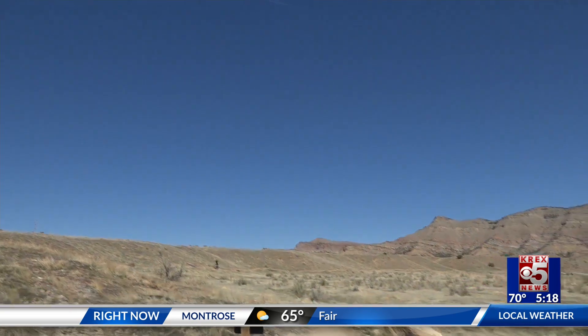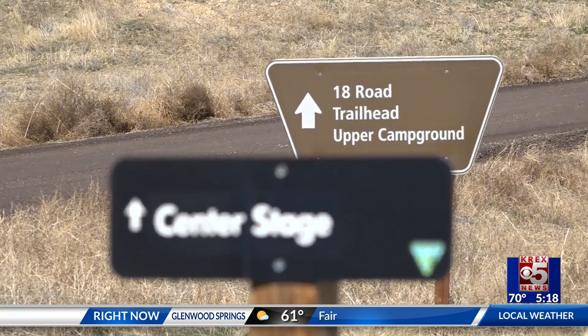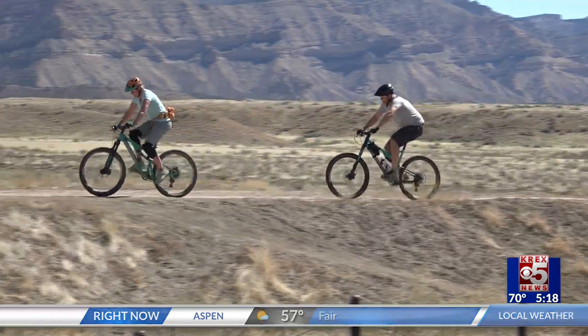So far, crews are about three-quarters of the way completed with trail construction. And once that's finished, crews will begin to pave 18 Road, a project expected to take place sometime later this year. Alex Precio-Rivero, KREX 5 News.